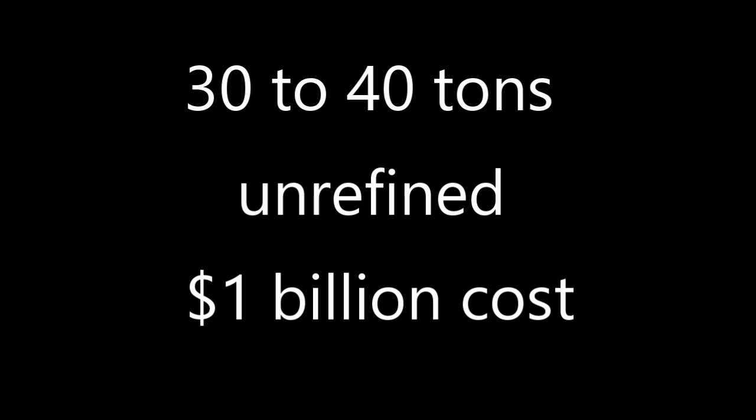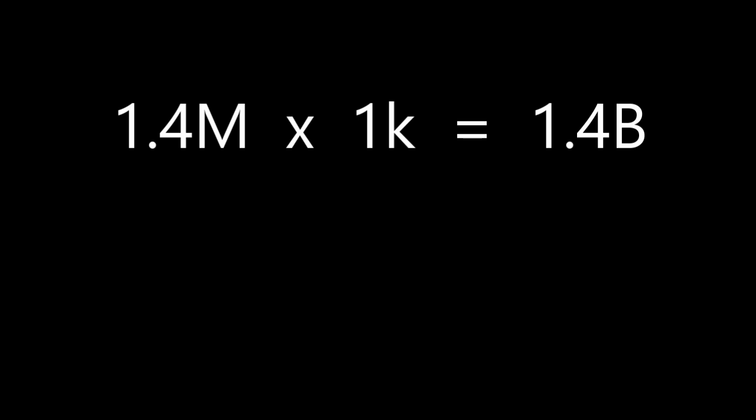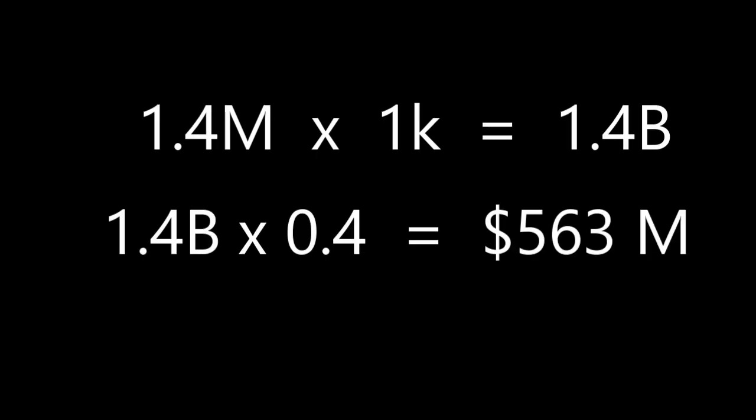Although that was in 2020 or 2021 dollars, so it's a bit closer to $1.1 billion now — but round down to a billion. Running the math: 40 tons times 2,200 pounds times 16 ounces gives you roughly 1.4 million ounces. 1.4 million times $1,000 is 1.4 billion, times 0.4 — because it would just be bringing back raw asteroid material, not refined platinum — gives you about 560 to 563 million.